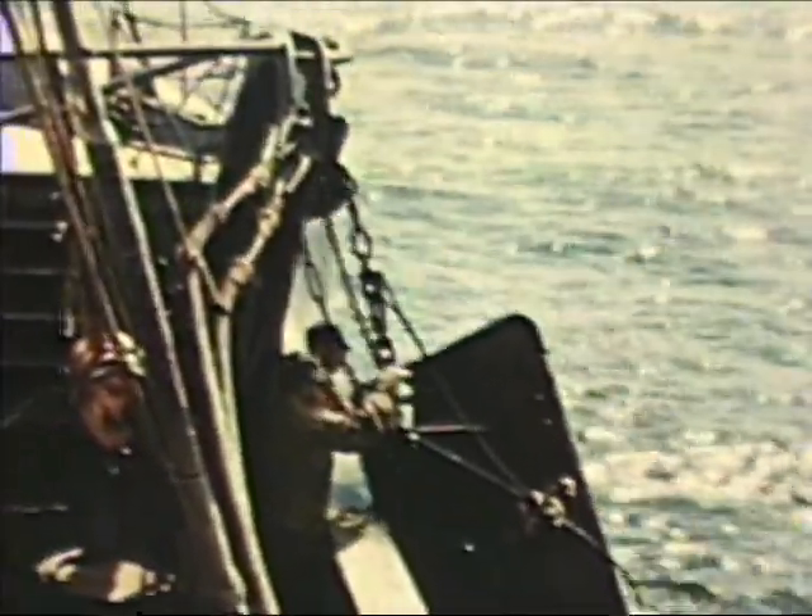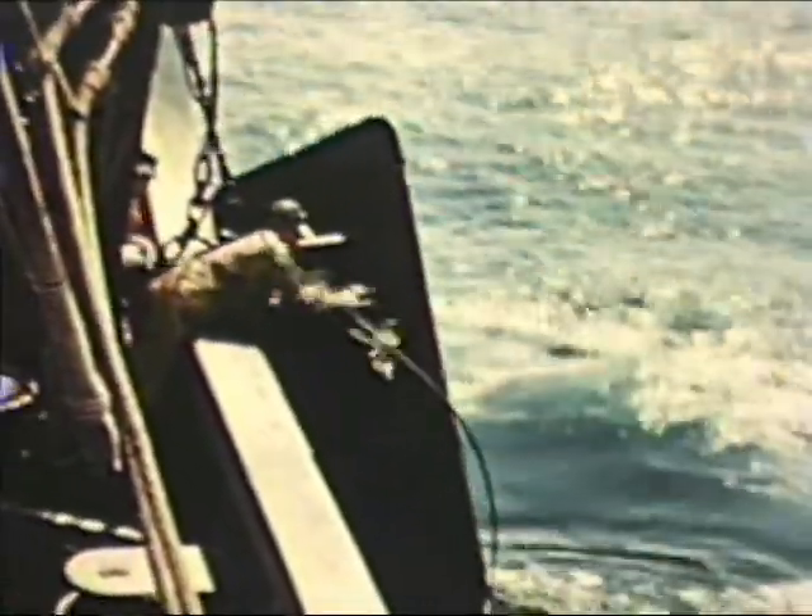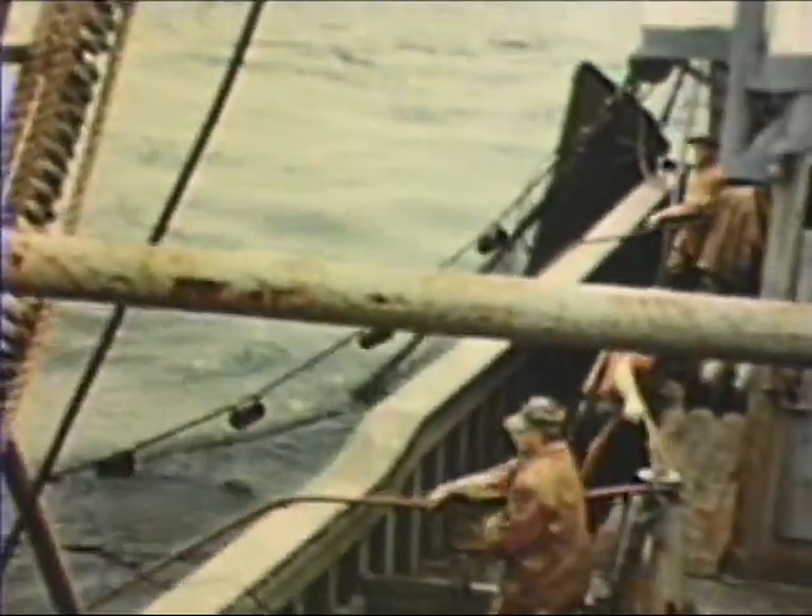The towing block is released by knocking out the pin. As the warps are hauled in, the ship circles, retaining enough speed to keep the net coming in at towing speed. The forward door is now brought up, unshackled, and hung in the gallows chain, as is the aft door. The warps are then wound up on the winch drums. The wings of the net come up first — note the tears in this net that will have to be repaired before setting again. The quarter ropes close the net and bring the bosom and square over the rail.